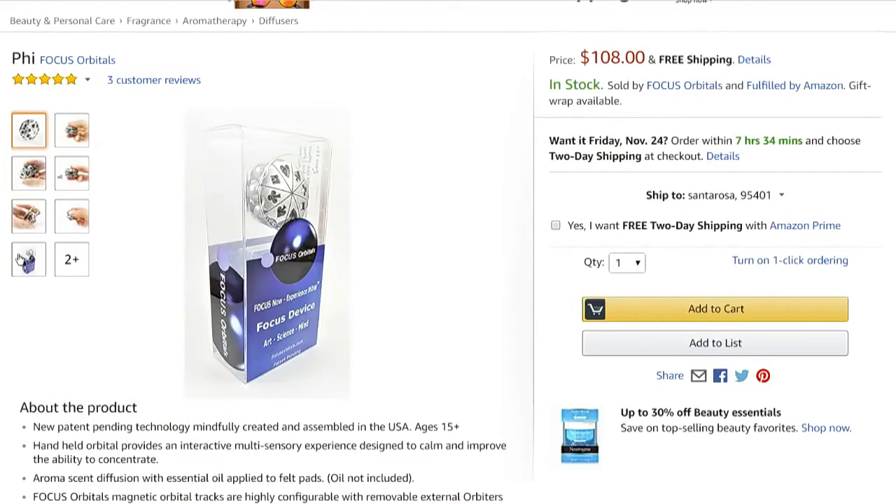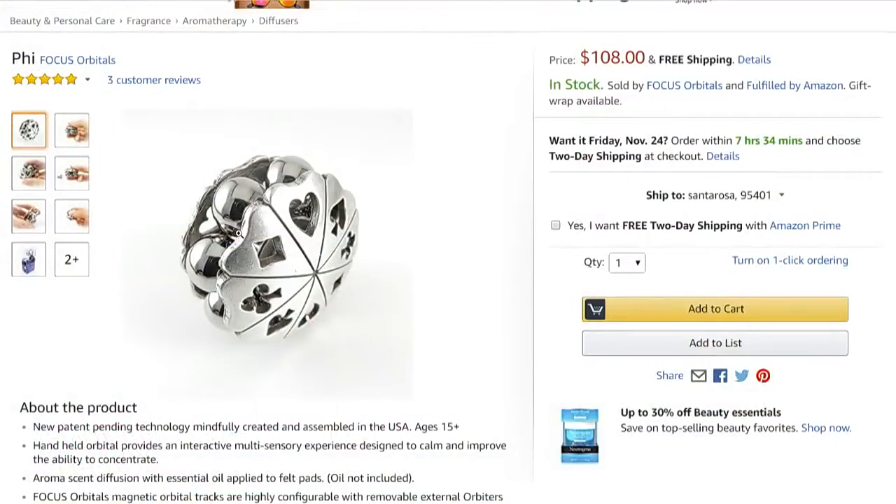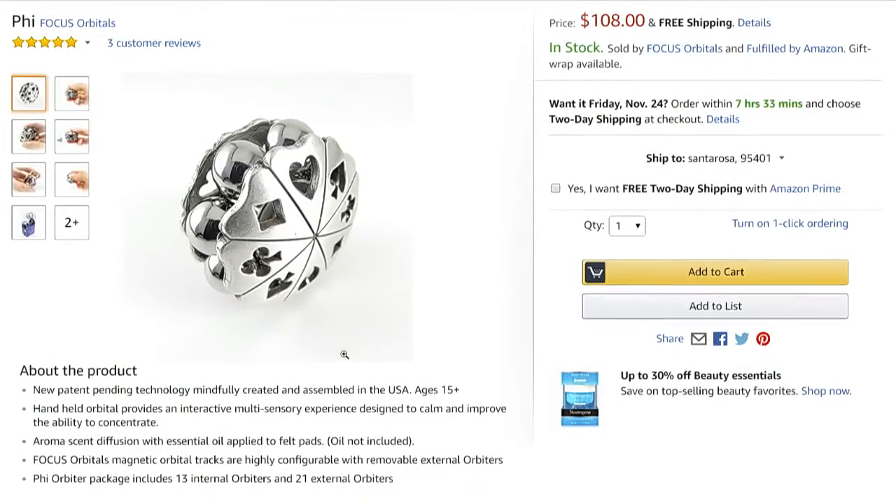That's the nicest fidget spinner I've ever seen. It is — and it's beyond a fidget spinner, it really is. There's something about it that you're just drawn to. They have lots of different designs; this just happens to be one of them. You can find it on Amazon — it's called the Phi, and it's Focus Orbitals.